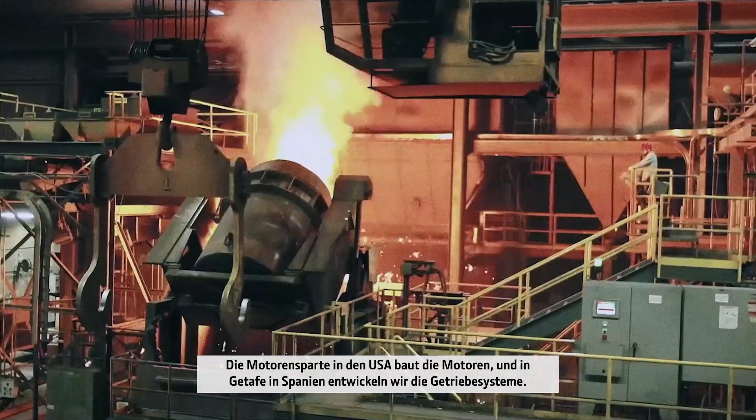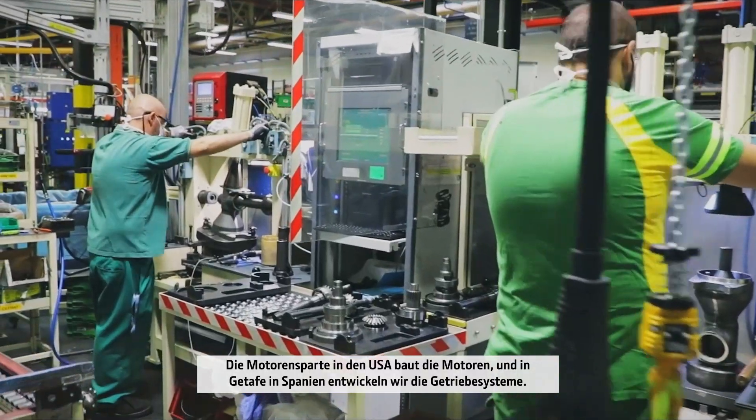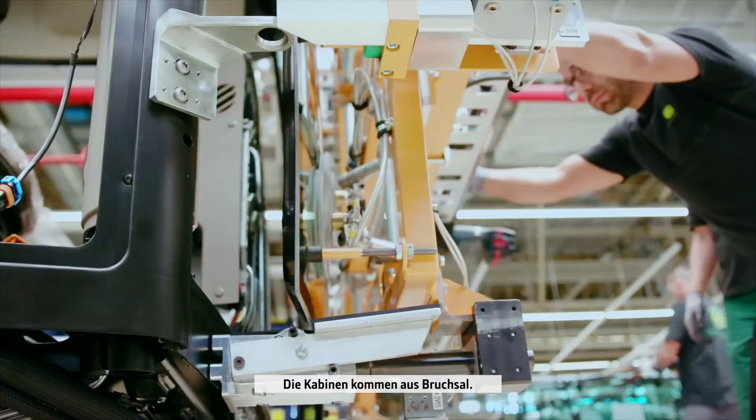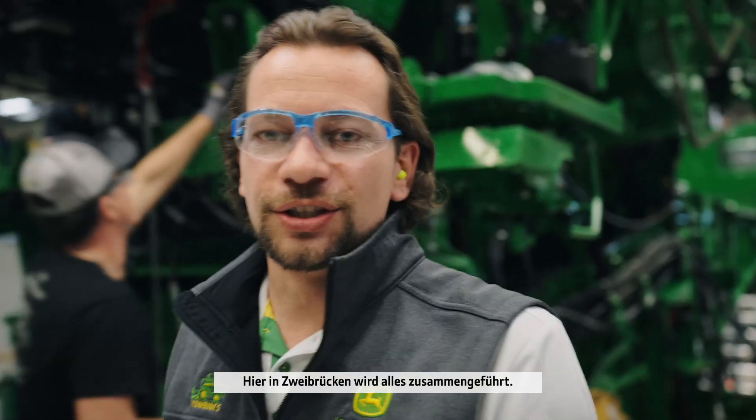Power systems in the United States build the engines, and in Getafe, Spain, we engineer the transmission systems. Cabs are from Bruxelles near Mannheim. Everything comes together in Sprybroeken, Germany.